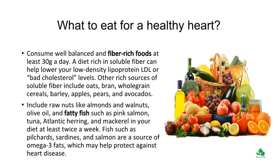Include raw nuts like almonds and walnuts, olive oil, and fatty fish such as pink salmon, tuna, Atlantic herring, and mackerel in your diet at least twice a week. Fish such as pilchards, sardines, and salmon are a source of omega-3 fats, which may help protect against heart disease.